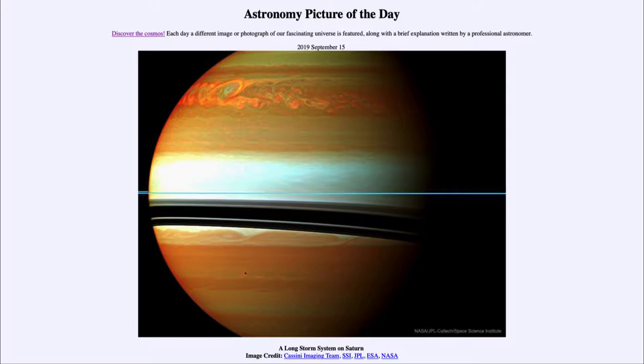Today's picture for September the 15th of 2019 is titled 'A Long Storm System on Saturn.' Towards the top of the image, we see a great storm system spreading across the planet. This was studied by the Cassini spacecraft when it first formed in 2010. The Cassini mission has since ended and the craft itself has plunged into the atmosphere of Saturn.